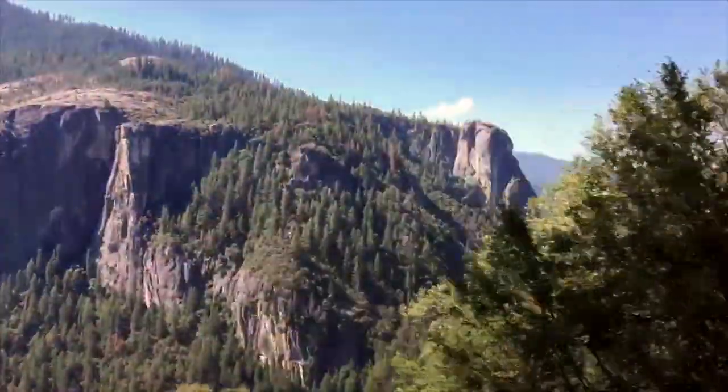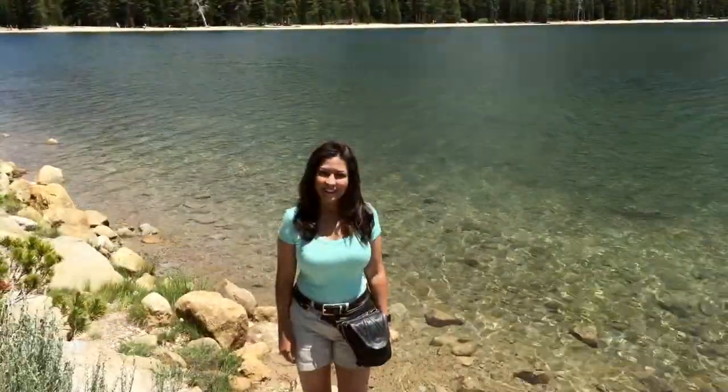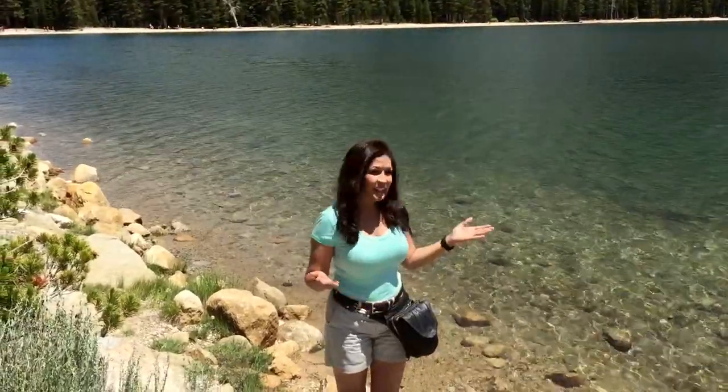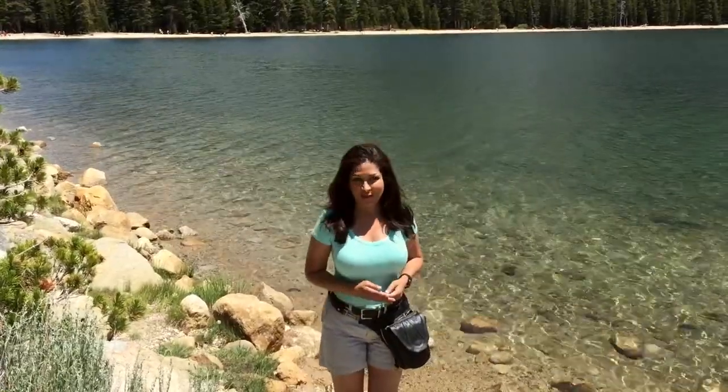The next morning we headed towards Yosemite Valley, and it looks like it's going to be a beautiful day. This gorgeous view made me stop to take a closer look. It's called Tenaya Lake. It's beautiful, clear water, and it's just a beautiful view all the way around.